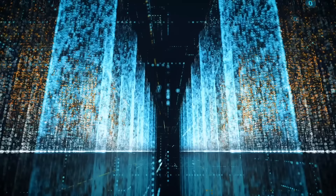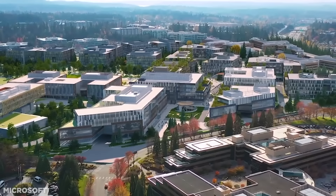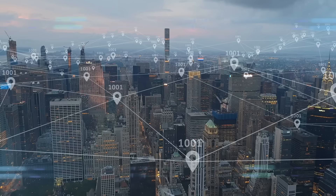8 million data centers around the world are processing our entire online lives thousands of times a second. But Microsoft may have just rewritten this growing industry, and it may be for the better.